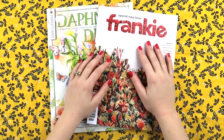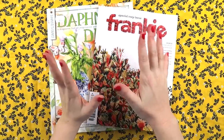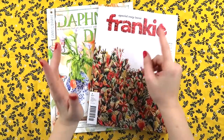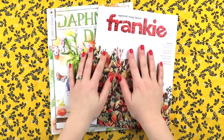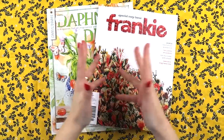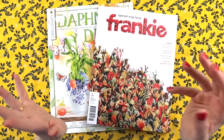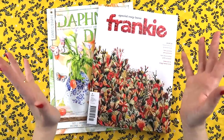Hey hey hey it's Ade from Let's Get Inky and I have a little haul for you today. If you're not a fan of haul videos, switch off and wait until another crafty video pops up in your subscription feed. I recently went to the Brisbane Papercraft and Scrapbooking Expo where I taught and worked on the Coco Vanilla booth, and it was so much fun.